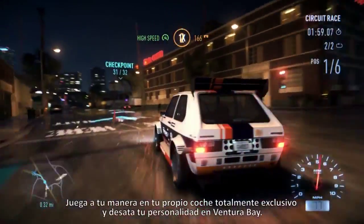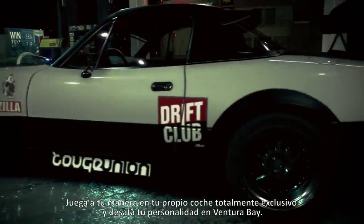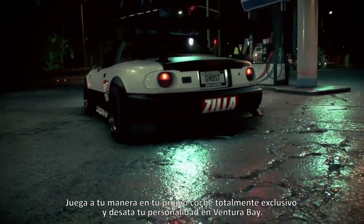Play your own way in your own one-of-a-kind car and unleash your personality on Ventura Bay.